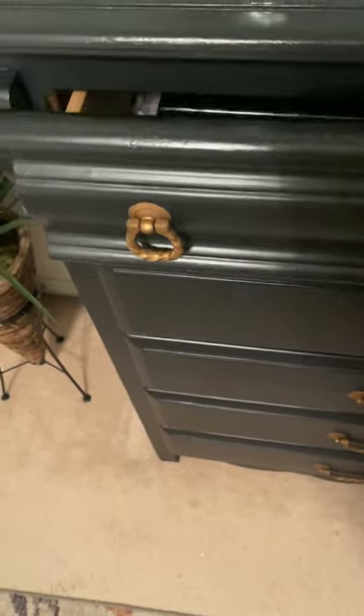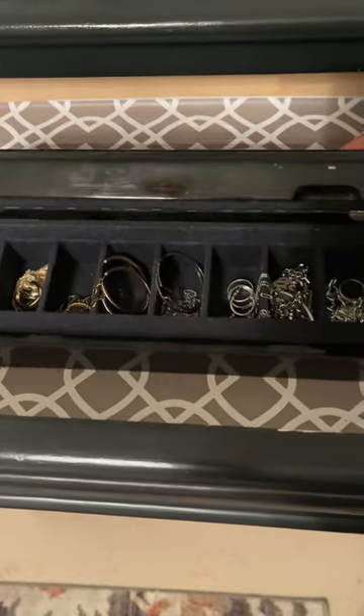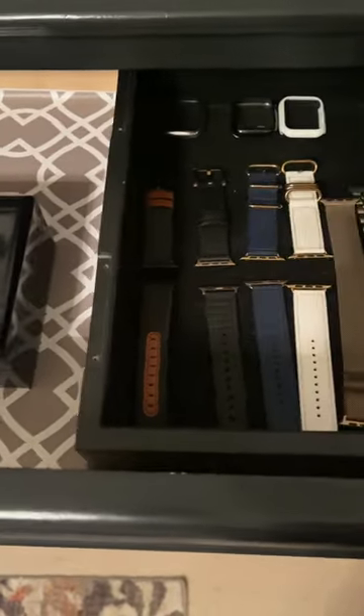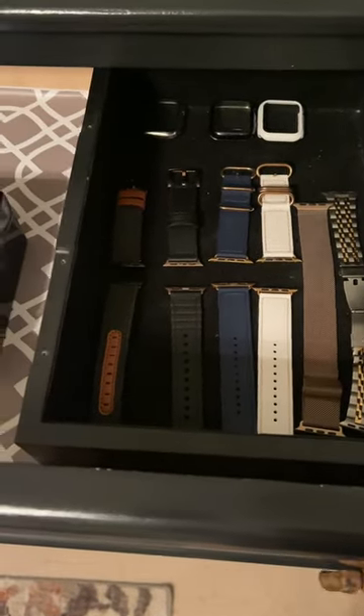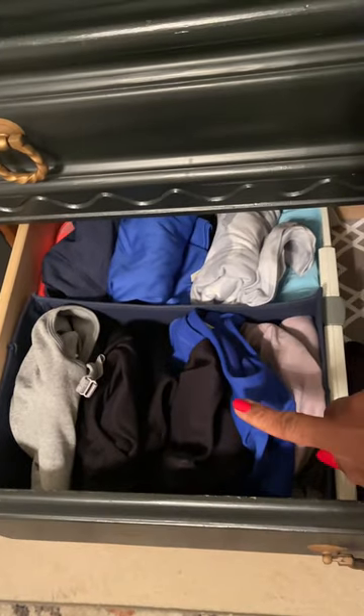I have this chest of drawers in my bedroom and this is how I organize it. I keep in the top drawer the jewelry that I wear on a regular basis, as well as my watch bands for my Apple Watch and the covers.